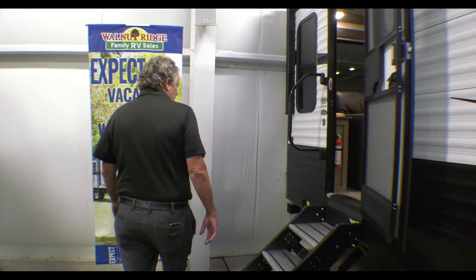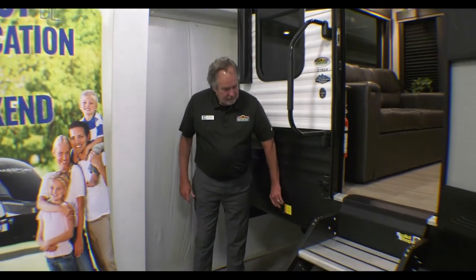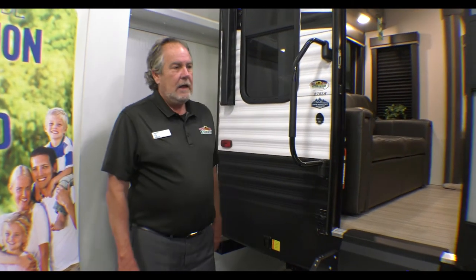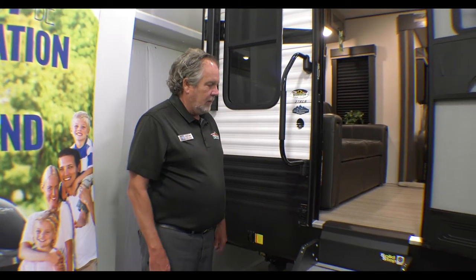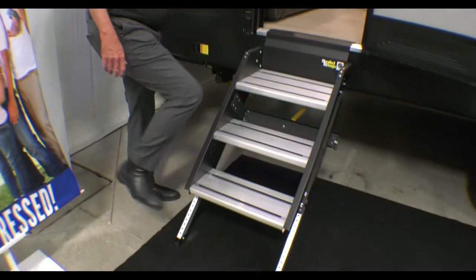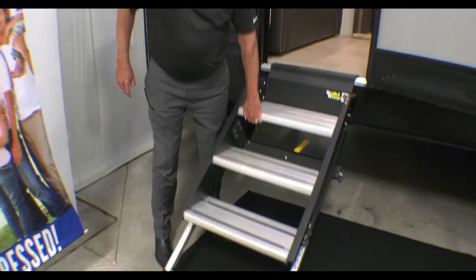Coming around here, we've got electric stabilizers, which make it much easier setting up. It does have a power tongue jack on the front — run the backs from the back and the front from the front. And here are the nice solid steps that are really adjustable side to side, length, whatnot.